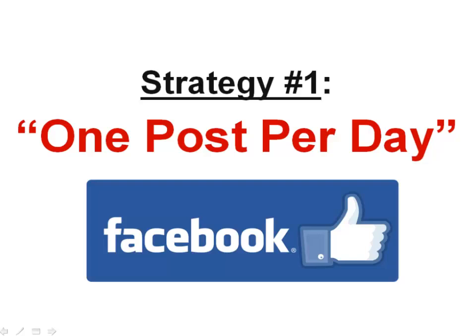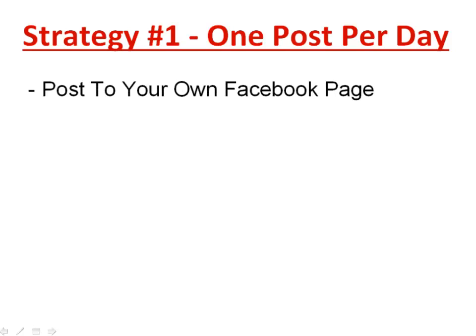Strategy number one is one of the most powerful and effective methods of advertising. It's called the one post per day strategy, which we're going to use with Facebook. All the strategies I'm teaching you in this training are free advertising strategies — it's really just about using some effort and time. The one post per day strategy uses free Facebook traffic.